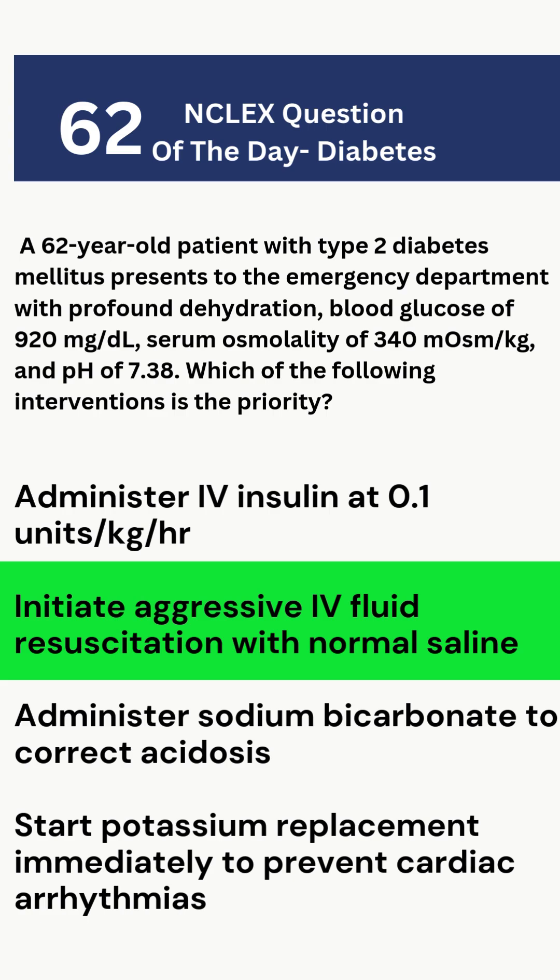D: Potassium replacement — not yet. We rehydrate first, then check potassium. Correct answer? B — IV fluids first. In HHS, fluid loss is life-threatening, so we restore volume before insulin. Always think perfusion first.